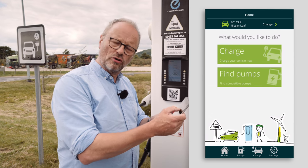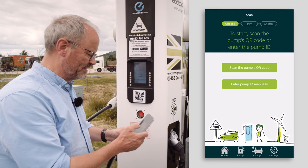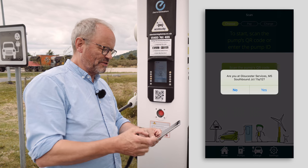All you then do is click 'Charge' on the app and then go scan the pump's QR code. You point the phone at the QR code — it's so quick. It reads the QR code instantly.